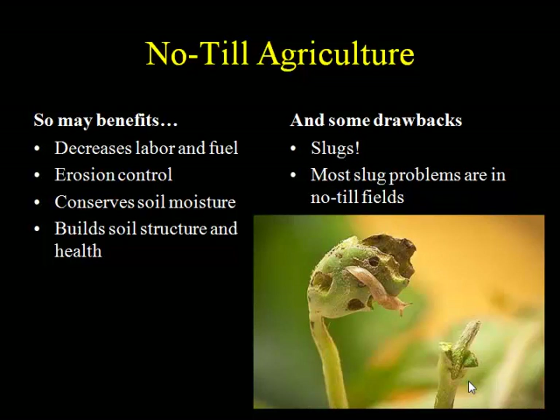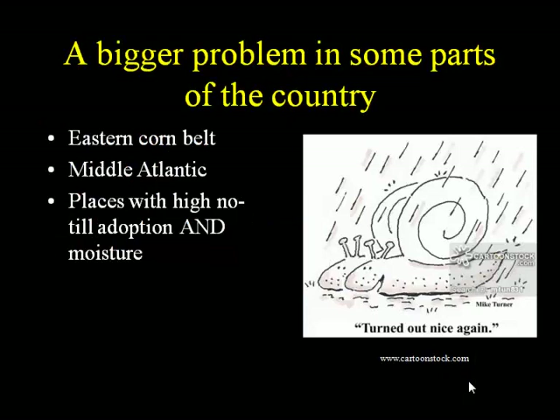We can have slug problems in conventional fields, but most of our slug problems really do occur in no-till fields. This tends to be a bigger problem in the eastern corn belt, where we are here in Ohio, and in the middle Atlantic.